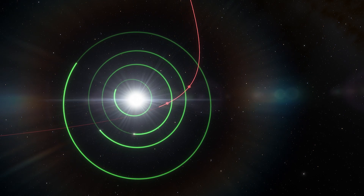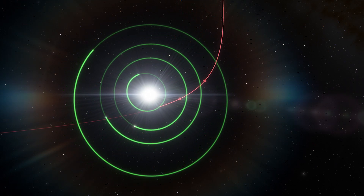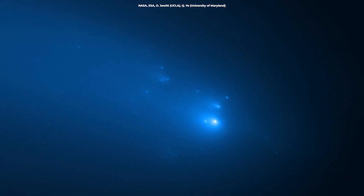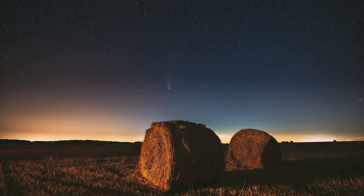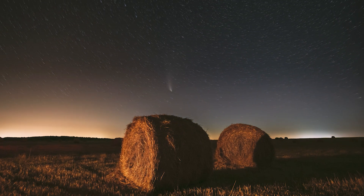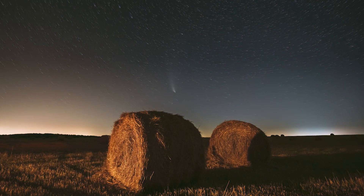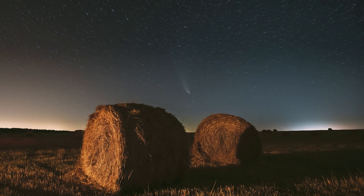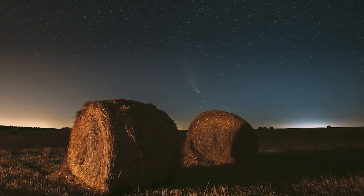This comet tail detection is the first ever to occur so close to the sun, inside the orbit of Venus. In addition, this event is also one of the very few cases where scientists have been able to make direct measurements from a disintegrated comet. The data collected from this encounter is expected to contribute significantly to our understanding of the interaction of comets with the solar wind and the structure and formation of their ion tails.